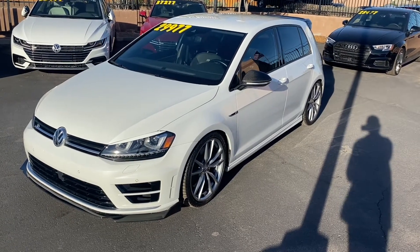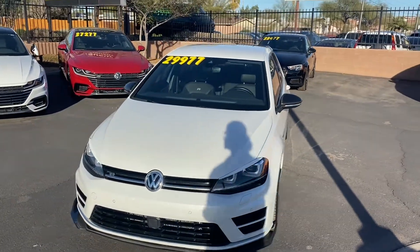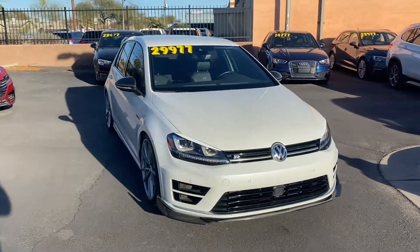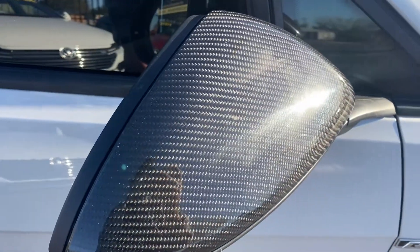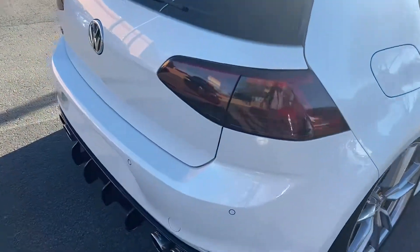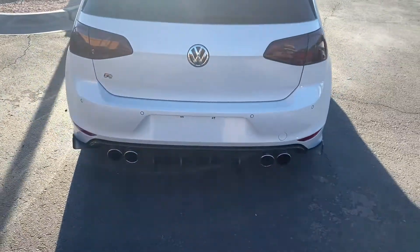What's up guys, this is Taylor with List We're Car Company and we are back with another car review. Today we'll be checking out one of our really cool cars — this is the 2017 Volkswagen Golf R. It's got a couple of different mods: front and back splitters, a carbon fiber spoiler, carbon fiber rearview mirrors, and a custom boiler exhaust quad exhaust system.